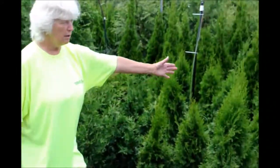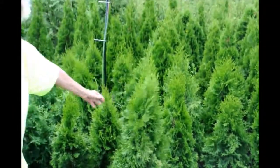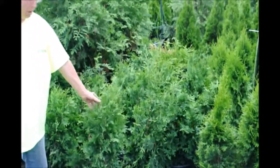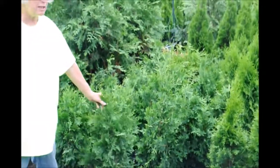Emerald Green likes to sit in full sun and will tolerate a little bit of shade, but should have a good six hours of sunlight. Green Giant will tolerate much more shade — an hour or two of sunlight and you're good to go. Both will like to sit in full sun.